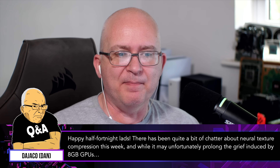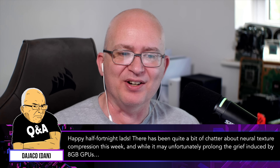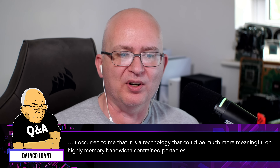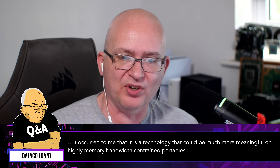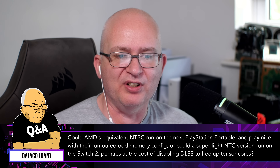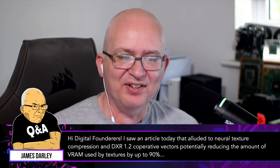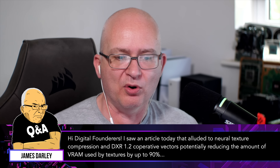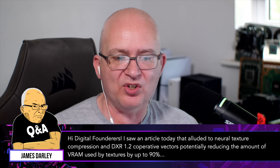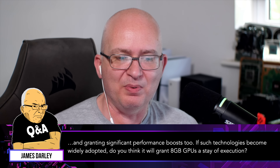Happy fortnight, lads. There's been quite a lot of chatter about neural texture compression this week. While it may unfortunately prolong the grief induced by 8GB GPUs, it occurred to me it's a technology that could be much more meaningful on highly memory bandwidth constrained portables. Could AMD's equivalent NTC run on the next PlayStation portable, or could a super light NTC version run on the Switch, perhaps at the cost of disabling DLSS to free up tensor cores? James Darley asks: he saw an article about neural texture compression and DXR 1.2 cooperative vectors potentially reducing VRAM used by textures by up to 90% and granting significant performance boosts — do you think it will grant 8GB GPUs a stay of execution? The bottom line is that 8GB GPUs just kind of need to go now.